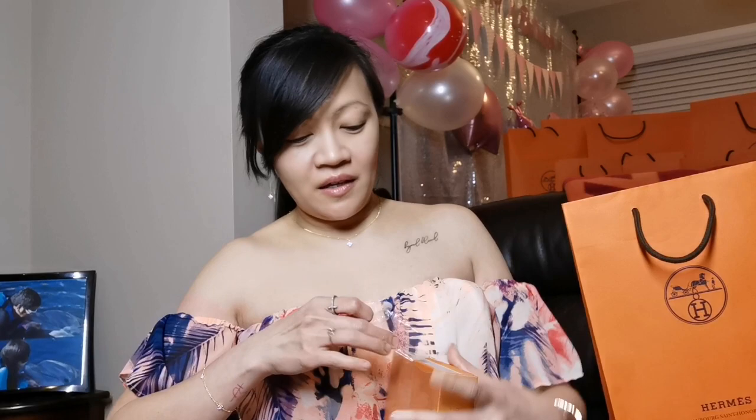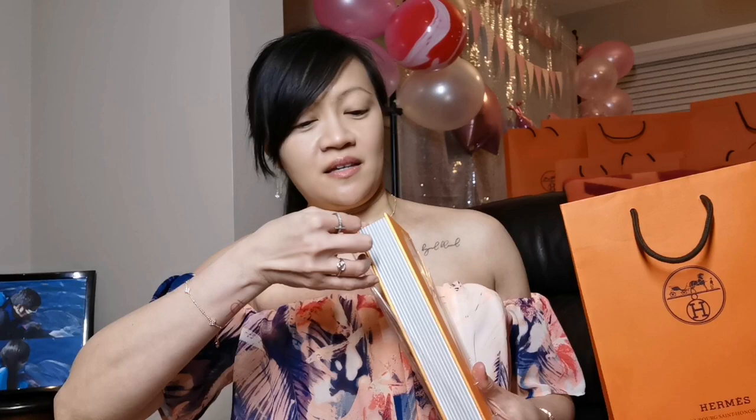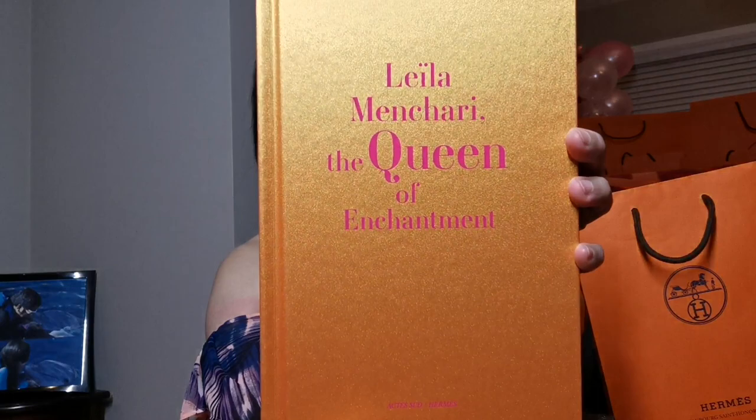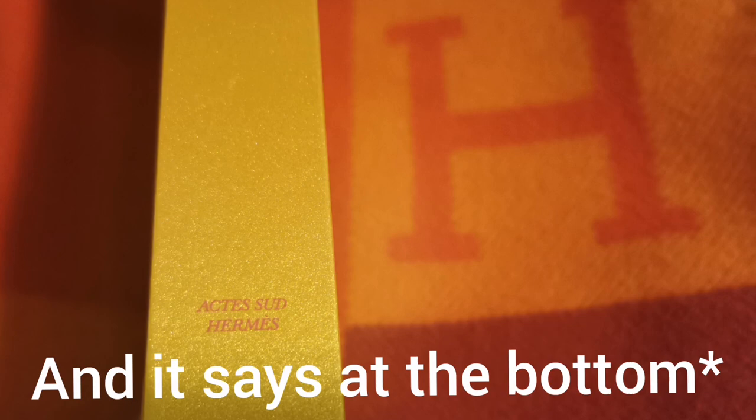So let's open the book here. Okay, there you go. It's wrapped in plastic. Ta-da! It has a hard cover and it says 'Layla Mincheri, The Queen of Enchantment.' Same on the sides of the book — 'Layla Mincheri, The Queen of Enchantment.' And it says below, 'Hermès.'